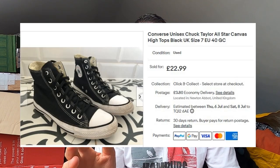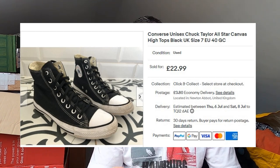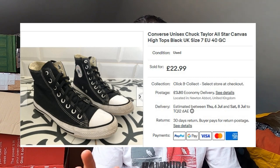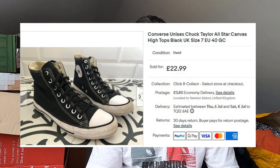Some more Converse — a pair of Converse Chuck Taylor high tops. These are a bit of a better size — size 7, black. Weren't in quite as good condition as the other pair I sold, but they went for £23 plus postage. Larger sizes bringing in a little bit more money. I think I paid £4 for them. Only took a couple of days to sell. Converse seems to be on a bit of an up — keep an eye out for them.